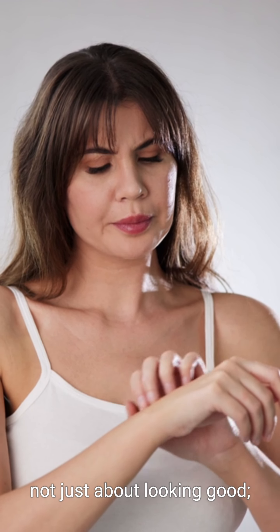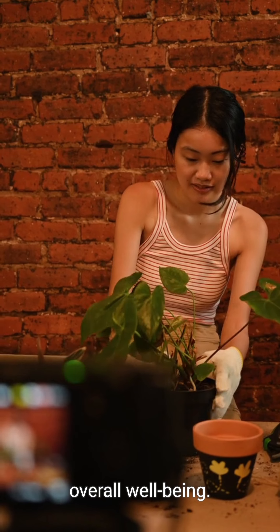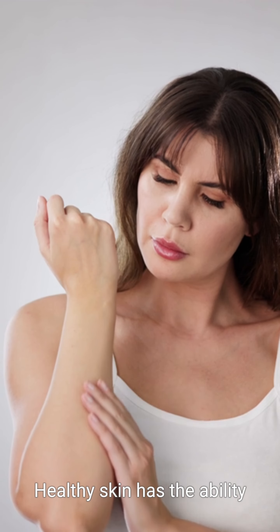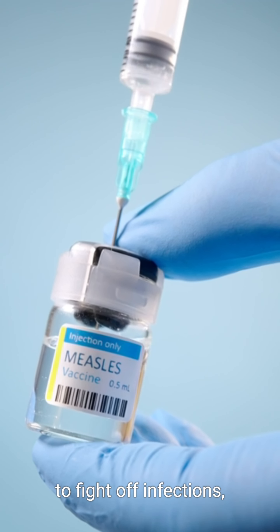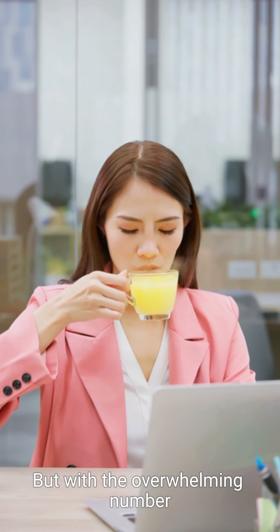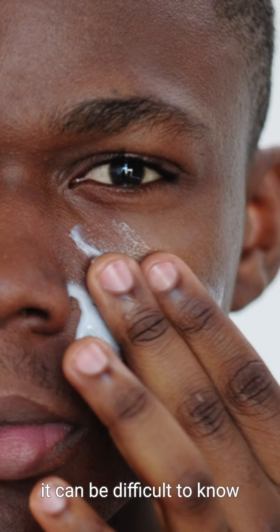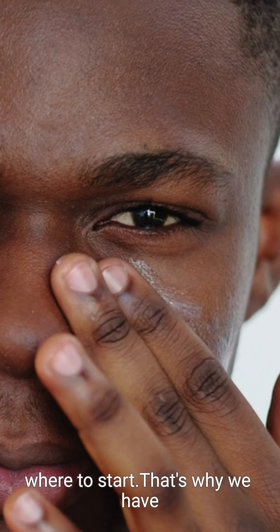Taking care of your skin is not just about looking good — it's about taking care of your overall well-being. Healthy skin has the ability to fight off infections, regulate body temperature, and even produce vitamin D. But with the overwhelming number of skin care products and treatments available, it can be difficult to know where to start.